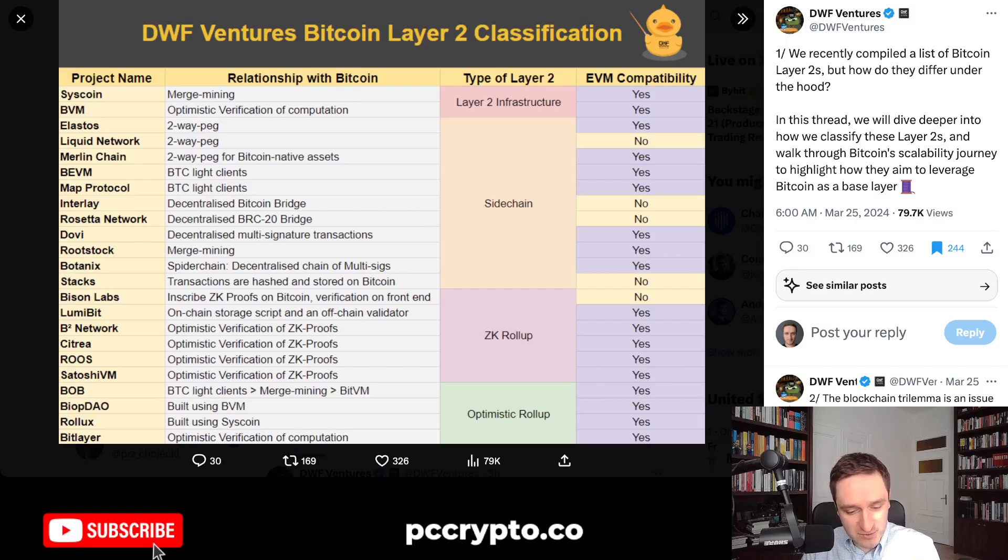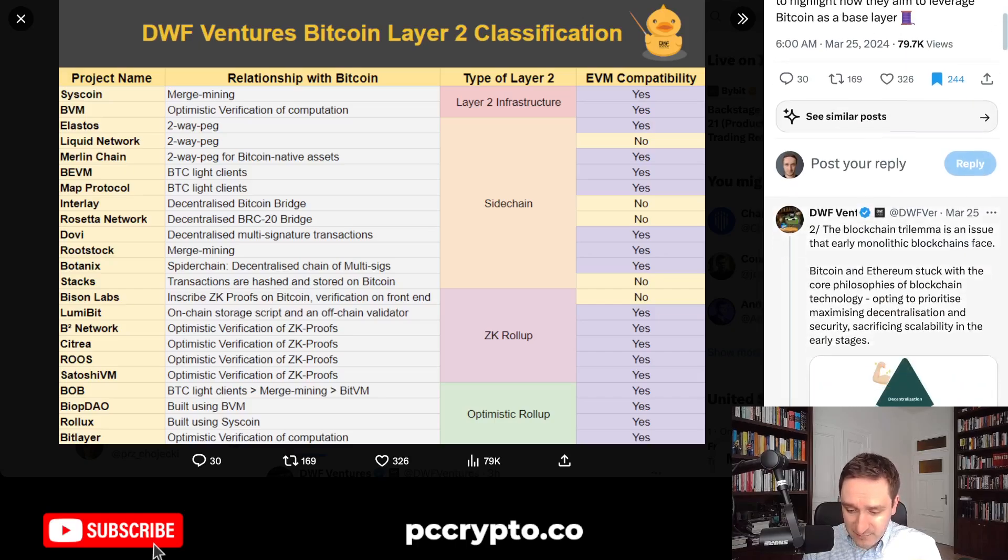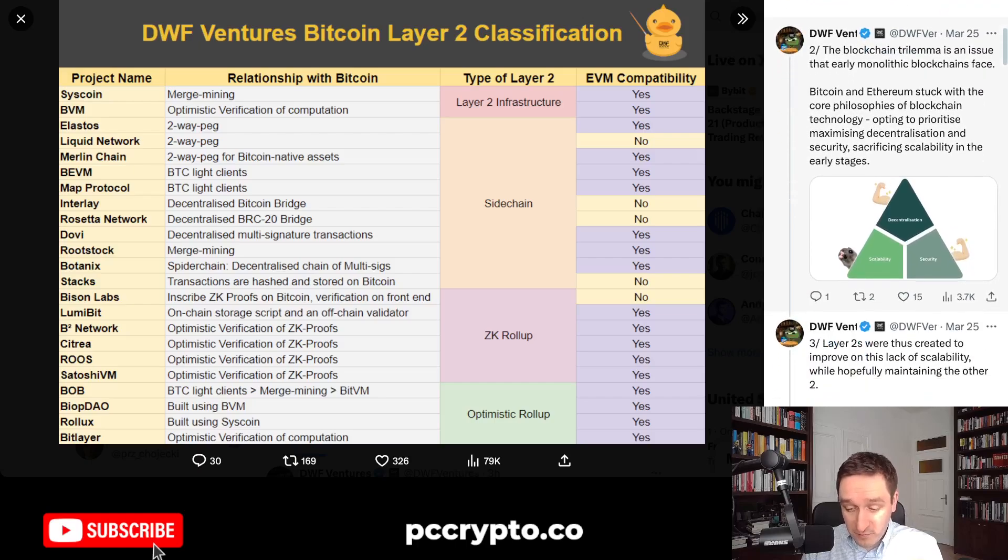I did a video recently about MerlinChain as well, and will probably do videos about some of the other projects that you can find on this list. So we're going to discuss the list as well as the potential implications, following this thread by DWF Ventures. Basically the problem in general for any kind of blockchain is that you have three issues.